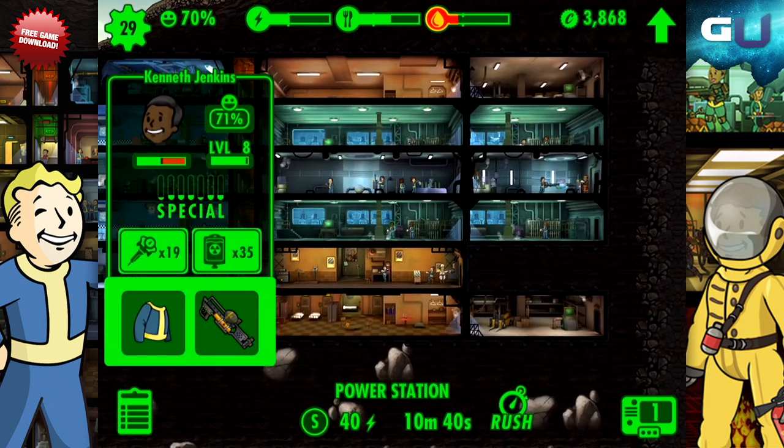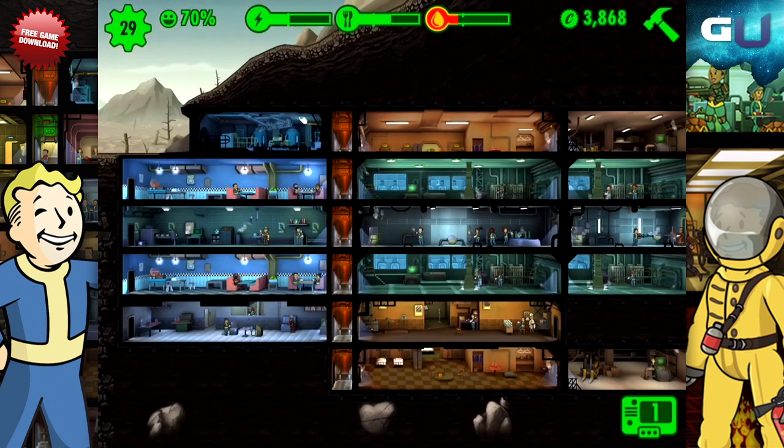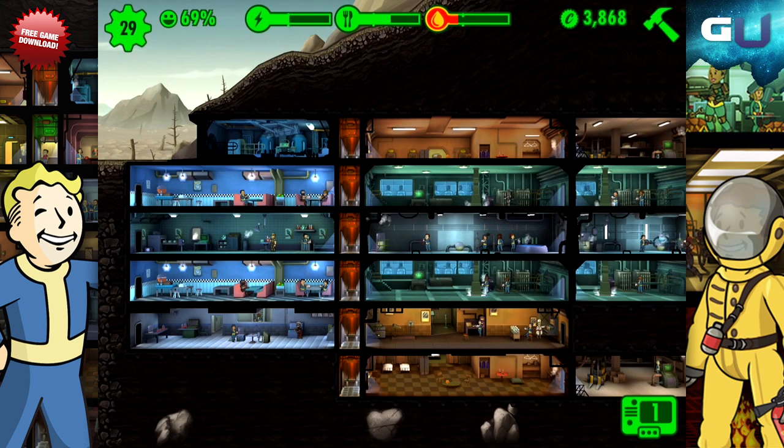If you can manage that, you will have a lot of happy dwellers smiling at you when you play. Thanks for watching, make sure to check out some more videos here at GamerU.